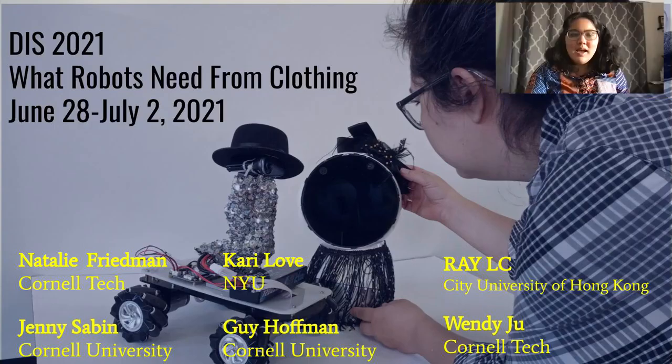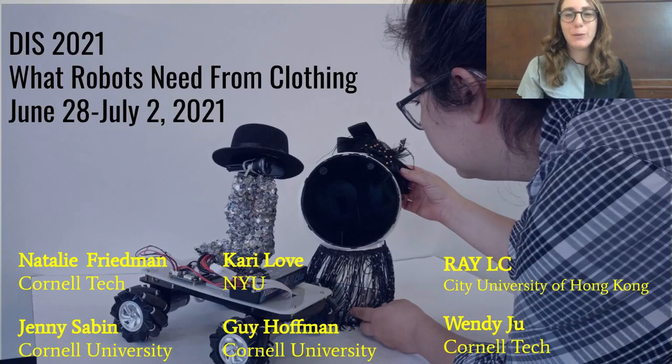My name is Natalie Friedman, and I'm Carrie Love. We are here to present our paper, What Robots Need from Clothing, by Natalie Friedman, Carrie Love, Ray LC, Jenny Sabin, Guy Hoffman, and Wendy Ju.